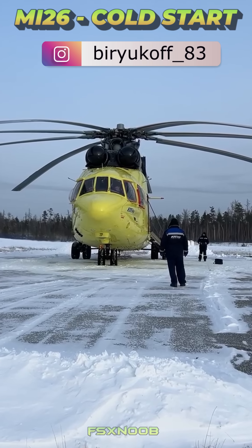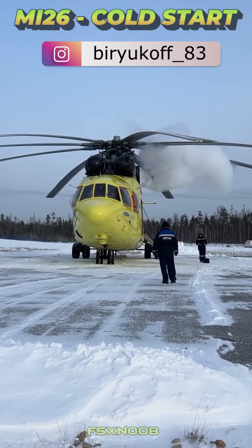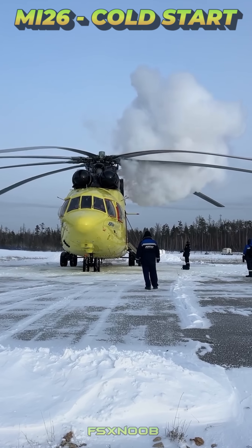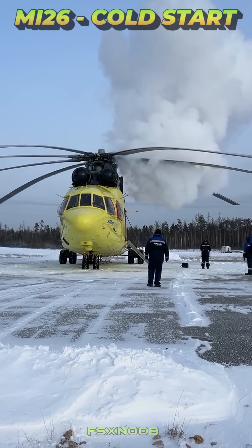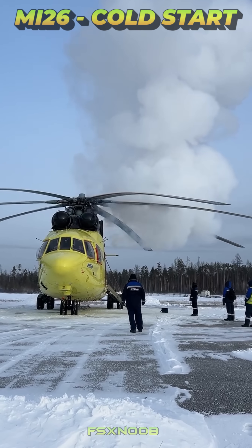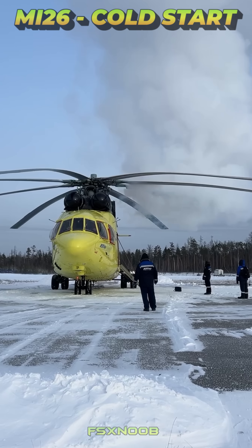The Mi-26 helicopter is driven by two Lotarev D-136 turboshaft engines. Each engine generates a staggering 11,400 horsepower, enabling the Mi-26 to lift up to 20 metric tons of cargo. These engines are designed for heavy-duty performance and reliability, with a focus on sustaining operations in extreme conditions.